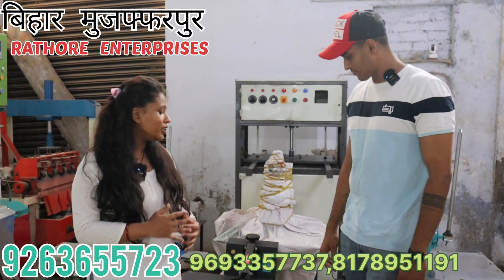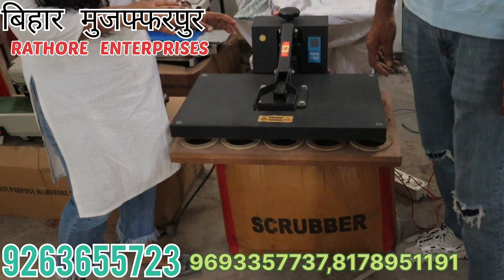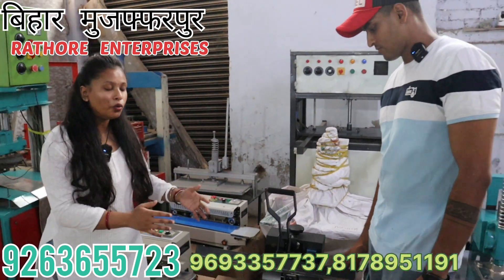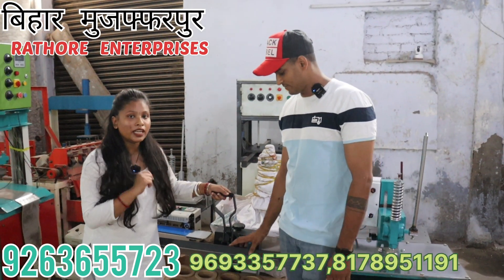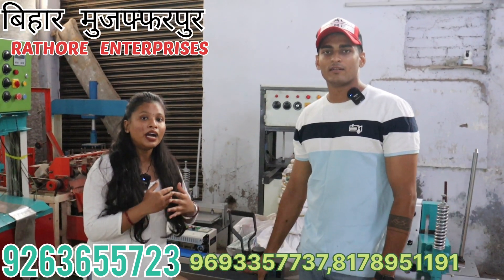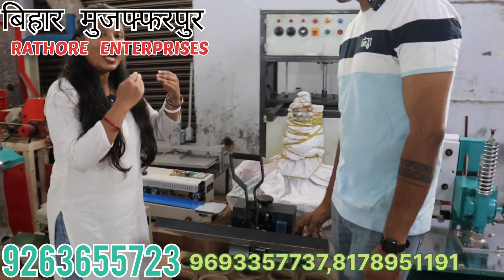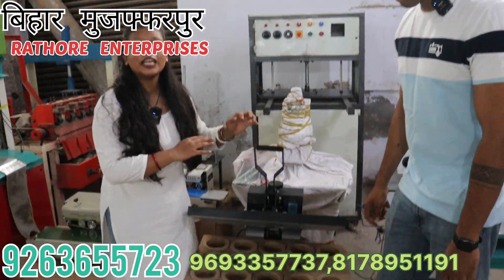So friends, first of all, let's start with this machine. You will see this machine in the market. This machine is in your market. Companies are selling this machine for 25,000 to 30,000. But with us, you will get to meet prices of 8,000, 10,000, 15,000. Friends, first of all, I am going to tell you about this machine before buying it — I will tell you the truth. So, this machine is a Chinese machine.